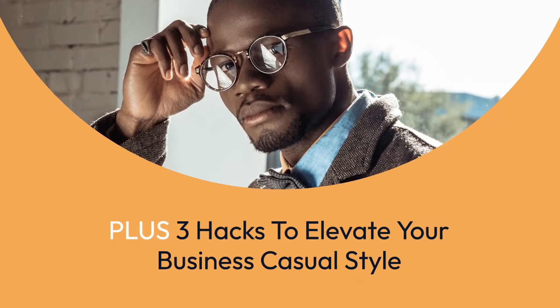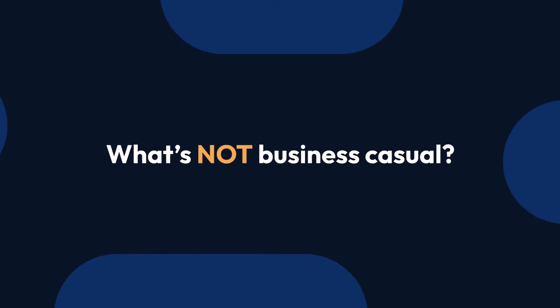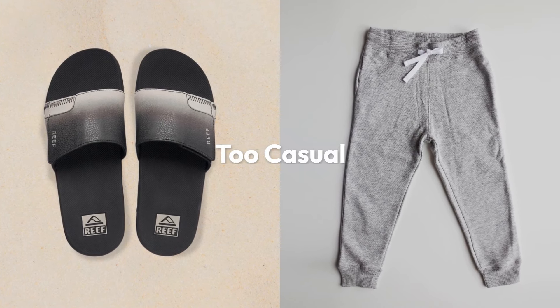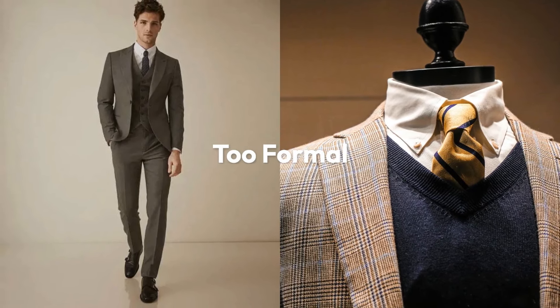Stay until the end for three hacks to elevate your business casual style. Since it's hard to define what it is, let's start with what's not business casual. Avoid items like slides or sweats that are way too casual. On the formal side, wearing a three-piece suit and tie can feel too stuffy.